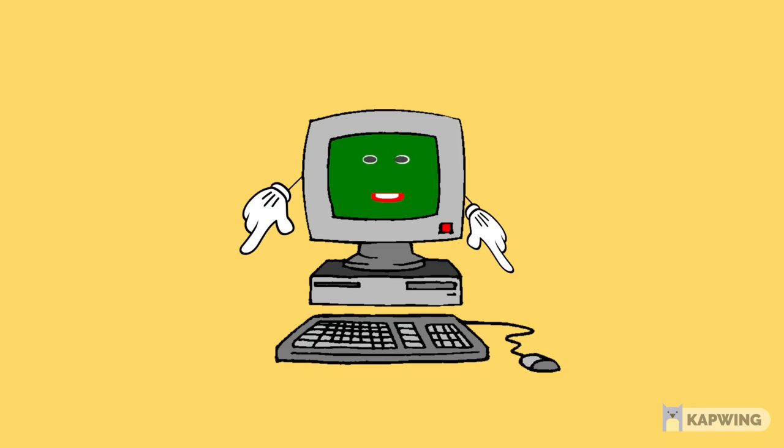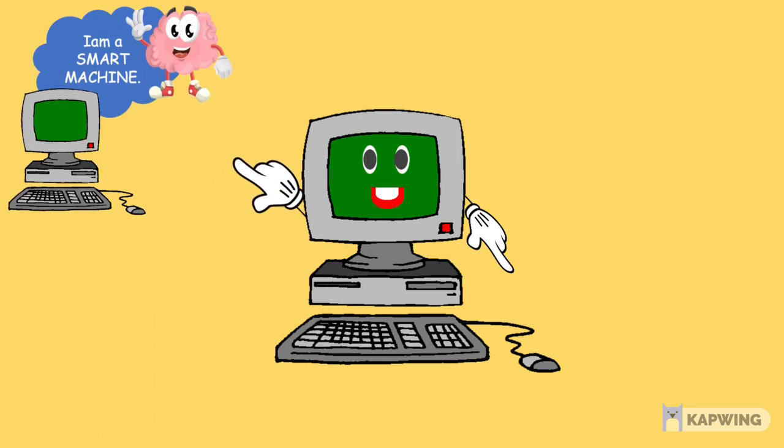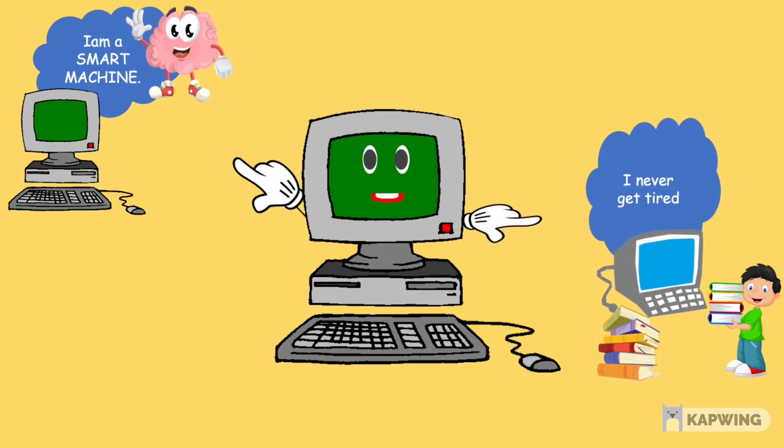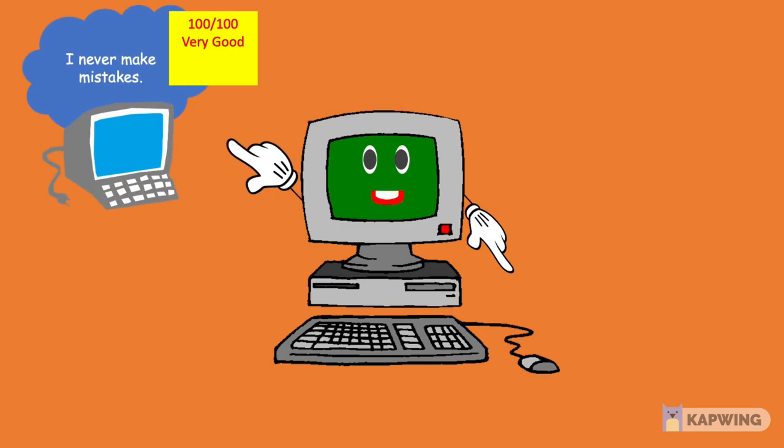Hi everyone, I am a computer. I am a smart machine. I never get tired. I never make mistakes.